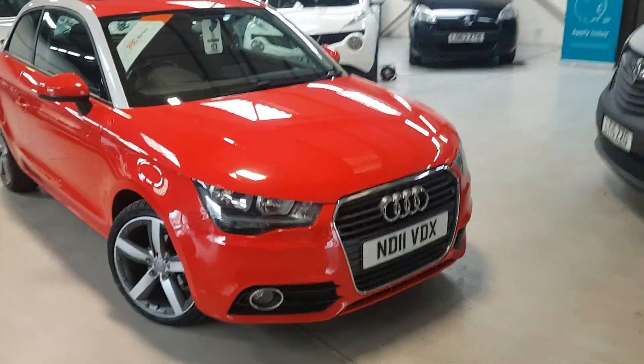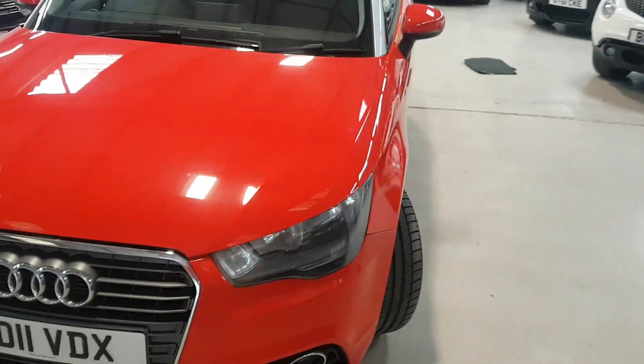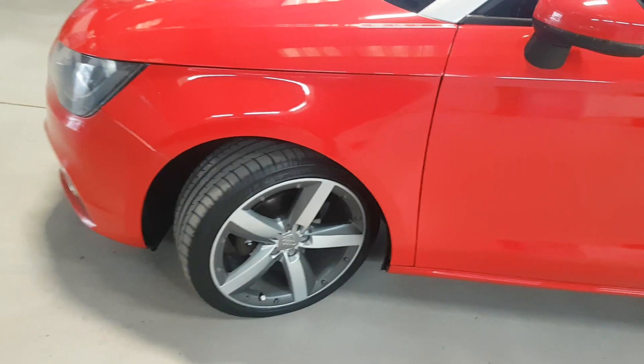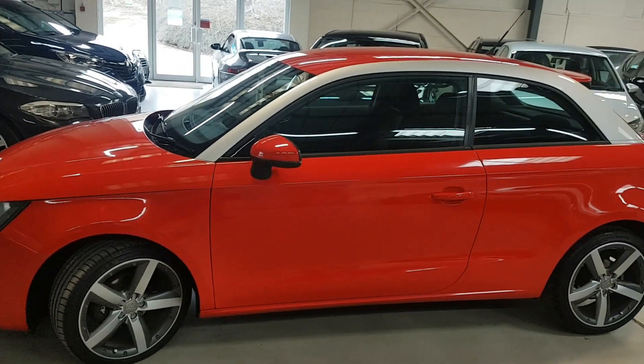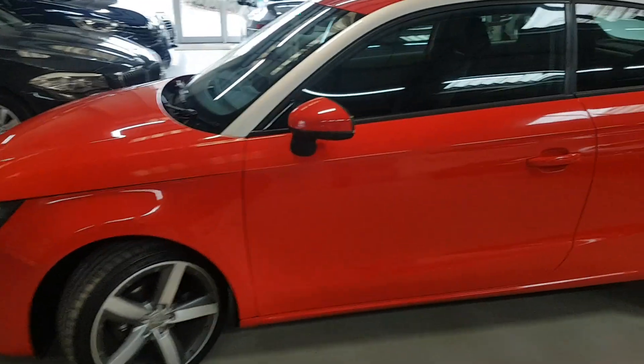I'll try and show you around it now so you can actually appreciate what a stunning little car this is. What I love with these is the wheel — I think it really does set it off. And then with that silver contrast on the roof line, it's a very nice car.